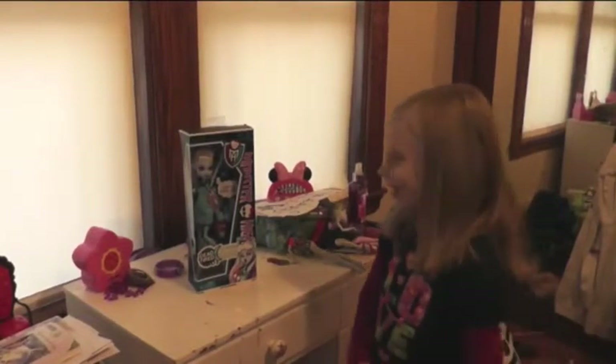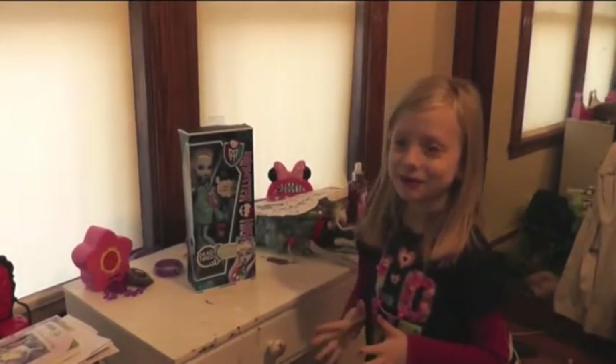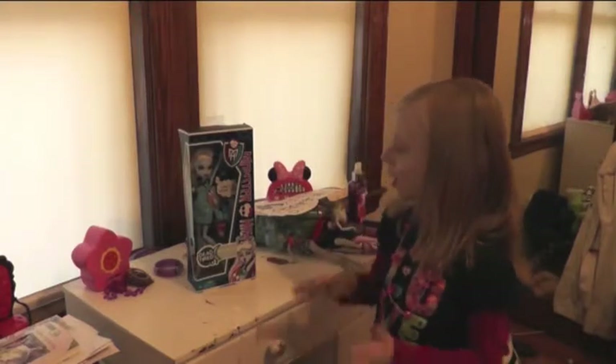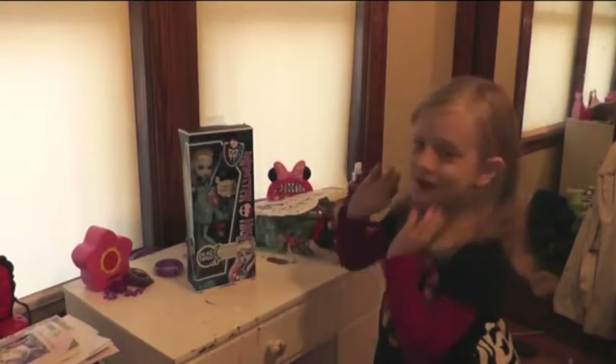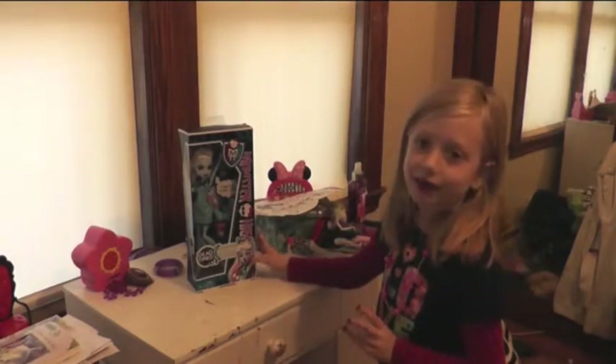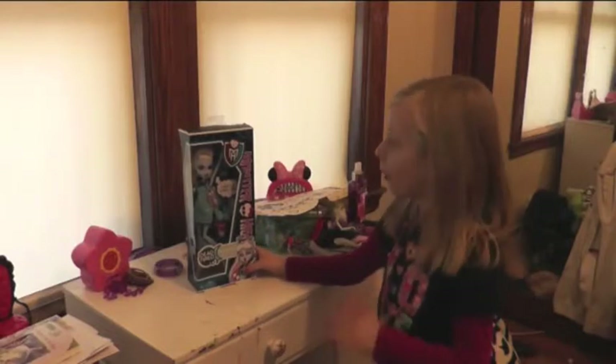My name is Kayla and I'm going to do a Dead Tired doll review. This is my first review so I'm really excited. I've never had Dead Tired dolls before.